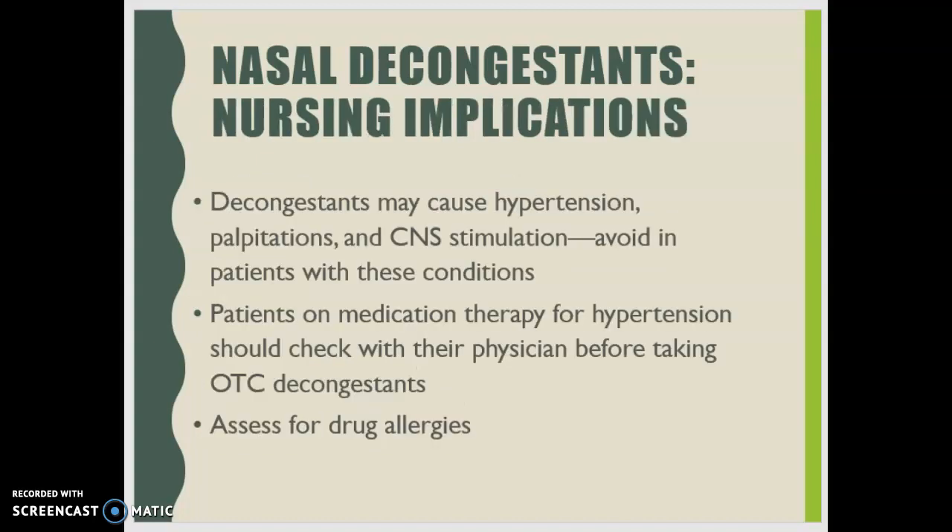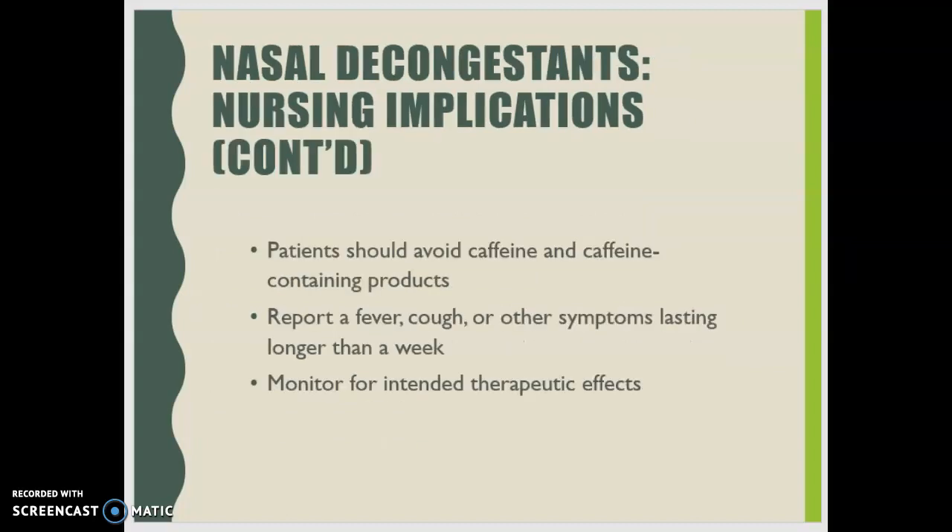Nursing implications: decongestants can cause hypertension, palpitations, and CNS stimulation, so avoid them in patients with these conditions. Patients on hypertension medication therapy should always check with their physician before taking any over-the-counter decongestant. Check for all drug allergies, including sulfite sensitivities. Patients should avoid caffeine and caffeine-containing products, as caffeine causes vasoconstriction and is also a diuretic. Patients should report any fever, cough, or symptoms lasting longer than one week.